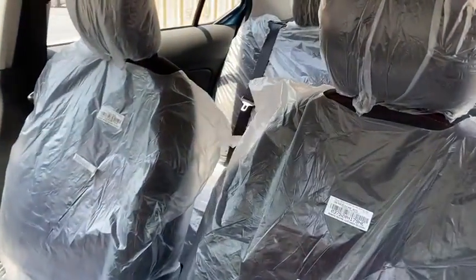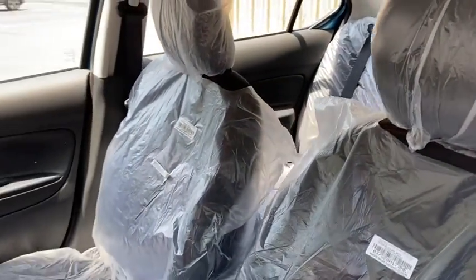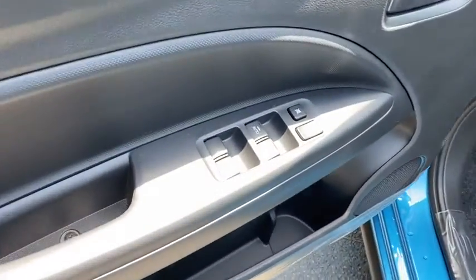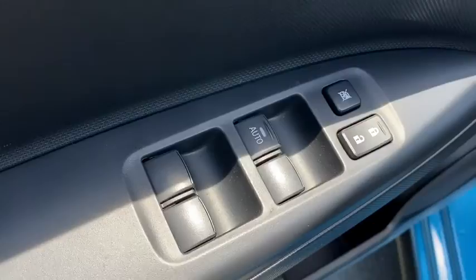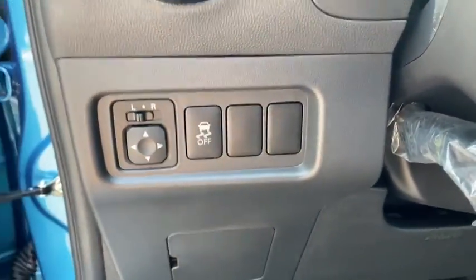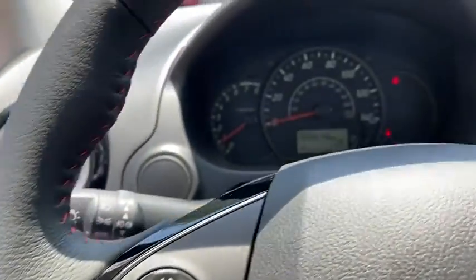Here are some of this vehicle's great options: traction control, dual airbags, power steering, CD player, heated front seat, electronic stability control, trip computer, rear window defroster, power windows, panic alarm, tachometer, and remote keyless entry.